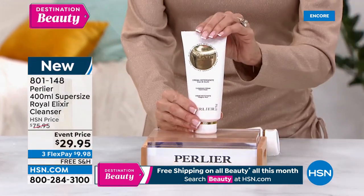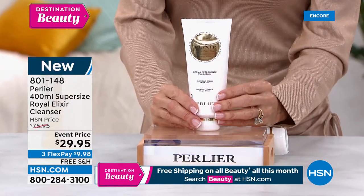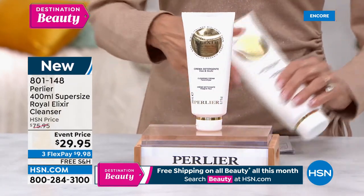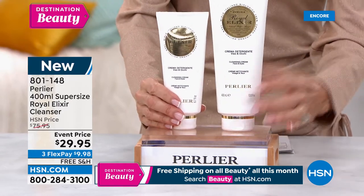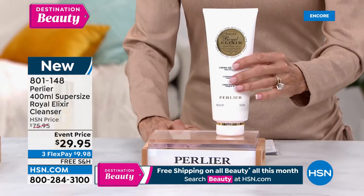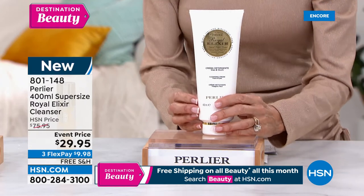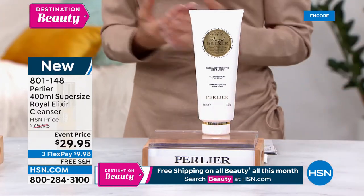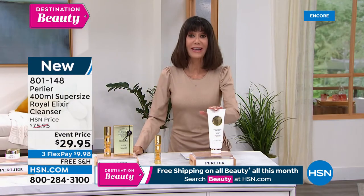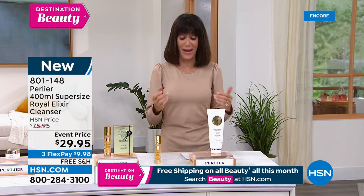We have to talk about the cleanser — the Royal Elixir Cleanser. The regular size is 6.7 ounces at $44.95. Today we are supersizing in another world launch from 6.7 to 13.5 ounces — actually doubling it — for $29.95. Over half the quantity we brought in is already spoken for. We have like 900 left.